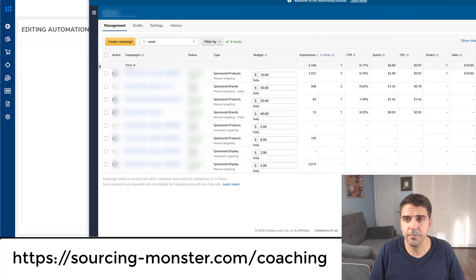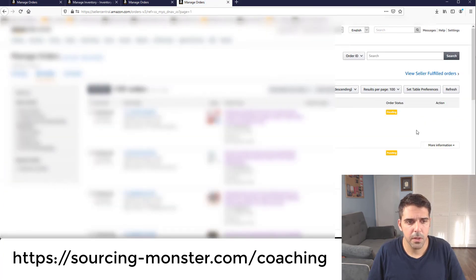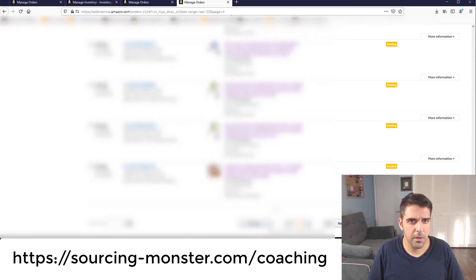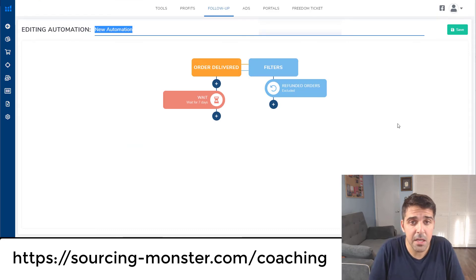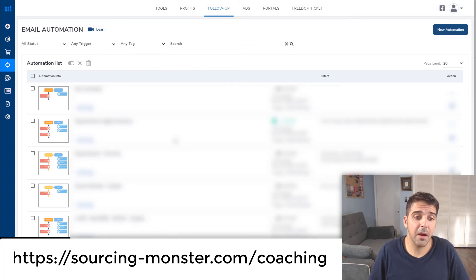This saves you from manually going into each order and clicking request review yourself. Instead of going to orders, filtering last 30 days, going to page nine, opening each order individually and clicking request — the Helium 10 tool does it automatically. It saves a lot of time and wasn't really available before. I've set it up on my second account now too, so that's something you should use as well.